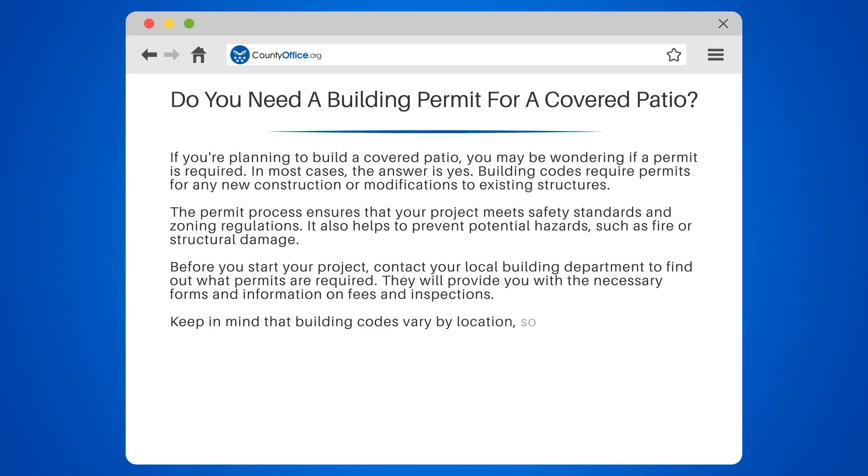Keep in mind that building codes vary by location, so what is required in one area may not be required in another.